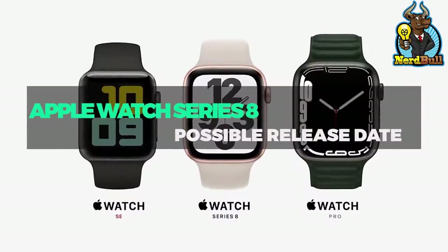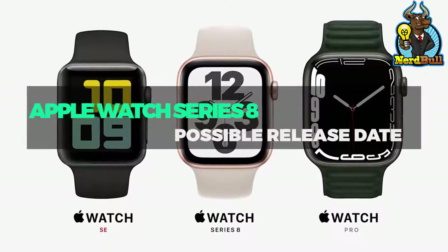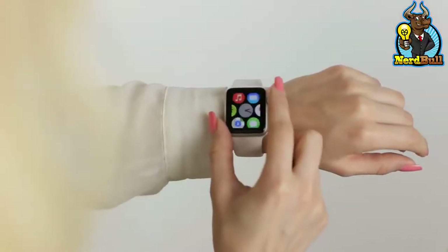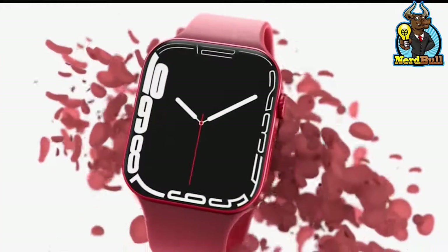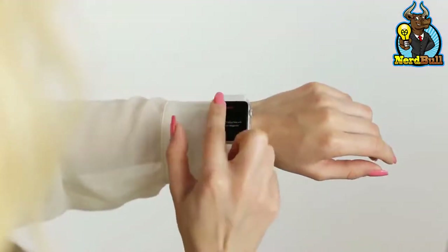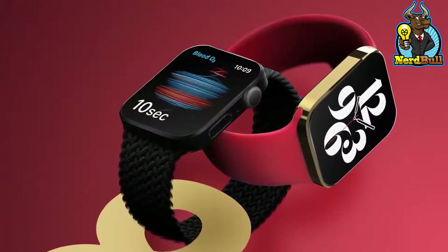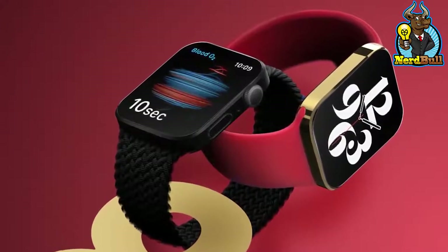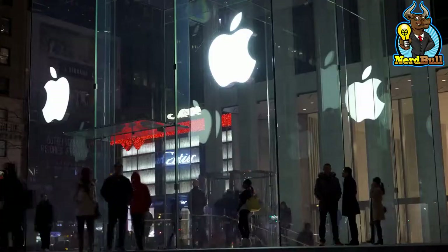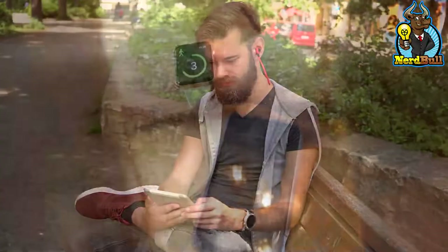The Apple Watch Series 8 will be unveiled in September 2022 if it adheres to its predecessor's release timeline. Apple apparently started production around the beginning of August. There is a lot of promise in these health-related additions, but Apple often waits to release them after they've been thoroughly evaluated. Since Apple releases a new watch every year, it's a safe bet that the company will release the Apple Watch Series 8 in 2022.